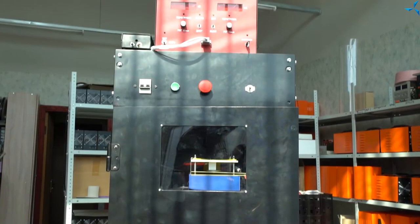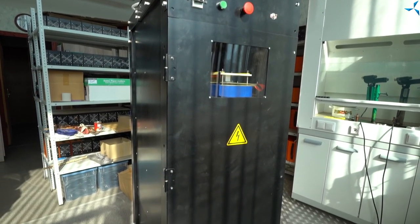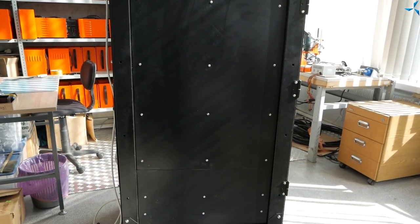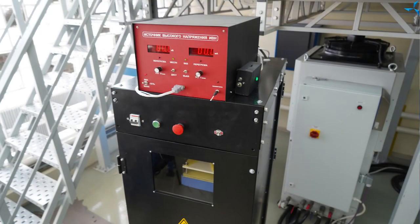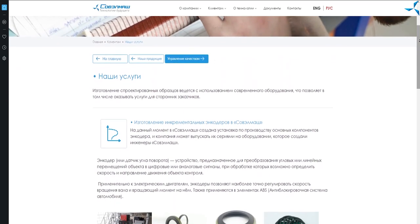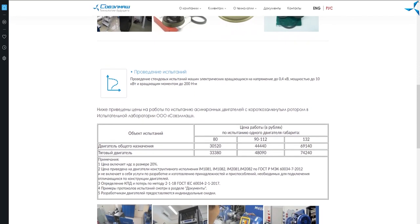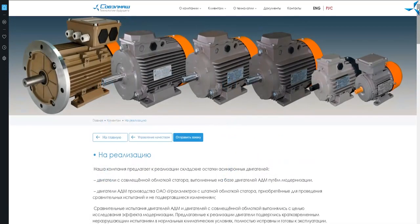Our encoder solution is also much cheaper than other equivalents, directly impacting the production process. Additionally, our specialists developed a special unit allowing us to produce up to 30,000–40,000 different components needed for those sensors. You can order any encoder element by visiting the Sovelmash website — go to Services and you will find all the necessary information.